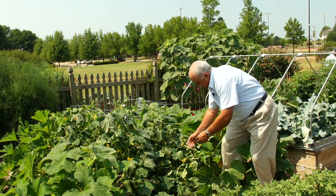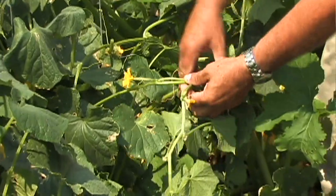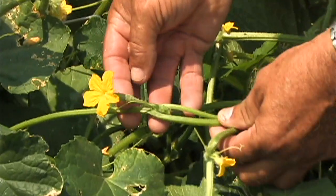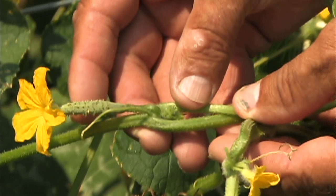Well, if you look down over here, you can see that on this cucumber plant, there's a male flower right here and a female flower right here. The difference is, behind the female flower is a small immature cucumber.